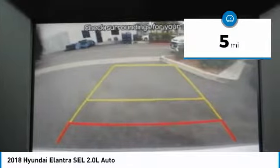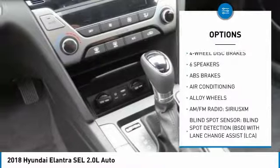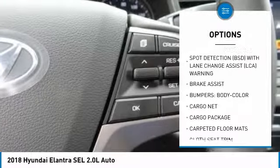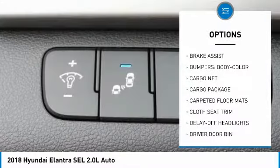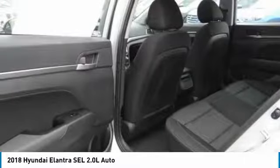This vehicle has less than 100 miles. Here are some of this vehicle's great options: traction control, dual airbags, air conditioning, alloy wheels, power steering, four-wheel disc brakes, electronic stability control, trip computer, power windows, and rear window defroster.